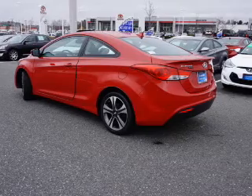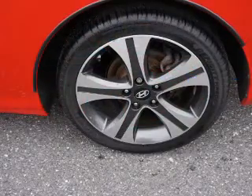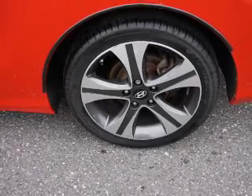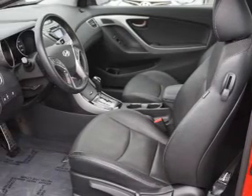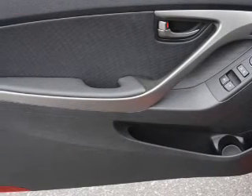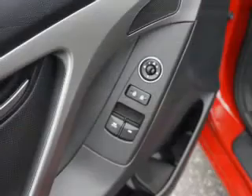Inside you'll find leather seats, Bluetooth connectivity, an auxiliary input, steering wheel controls, curtain head airbags, front airbags, side airbags, side impact door beams, low tire pressure warning, and iPod integration. Rest easy knowing this vehicle comes with a Carfax vehicle history report.